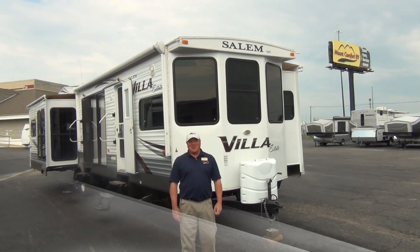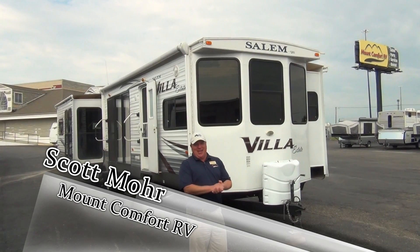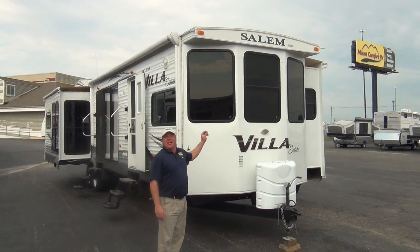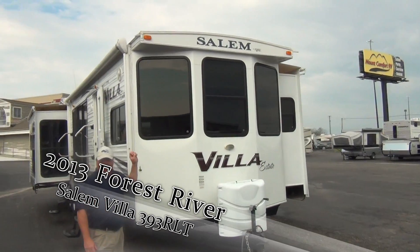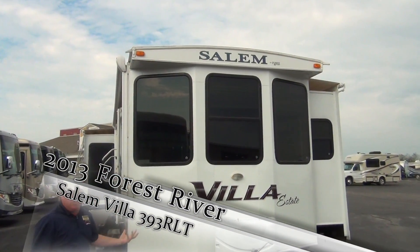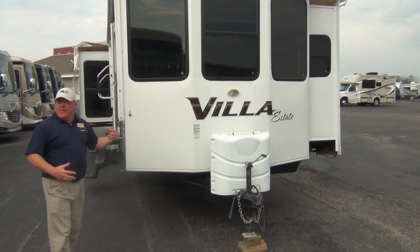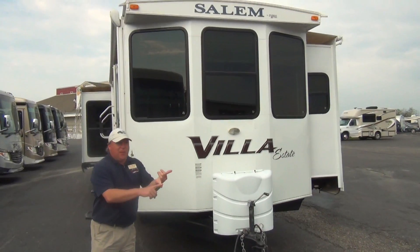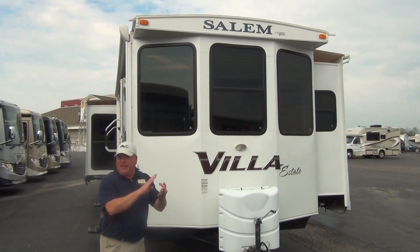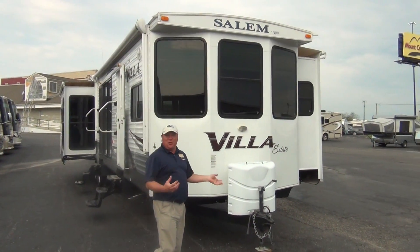Hi, I'm Scott Moore, sales consultant here at Mount Comfort RV. We're going to take a few minutes today and talk about the 2013 Forest River Salem Estate. This is a 393 RLT, rear lounge, triple slide. It's a great destination trailer and floor plan — perfect for your piece of property out in the woods or the place at the campground by the lake. These are great coaches to put on one spot so you have something wonderful just to show up to.